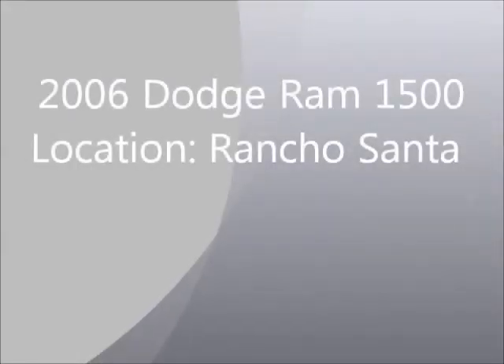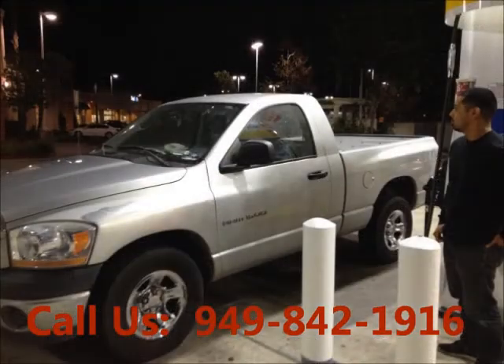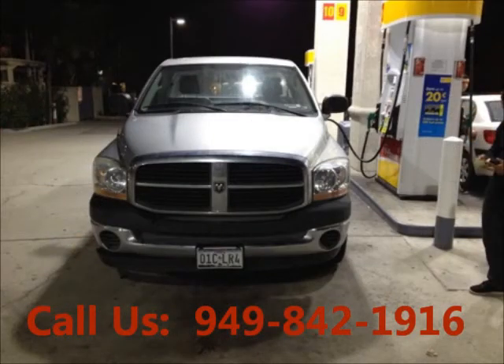Welcome to United Car Exchange. 2006 Dodge Ram 1500 truck, exterior color silver and interior color gray. Buddy style pickup truck, two door. Engine six cylinder, automatic transmission, fuel gasoline.